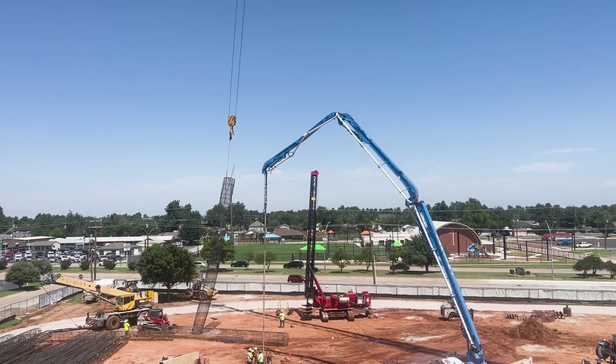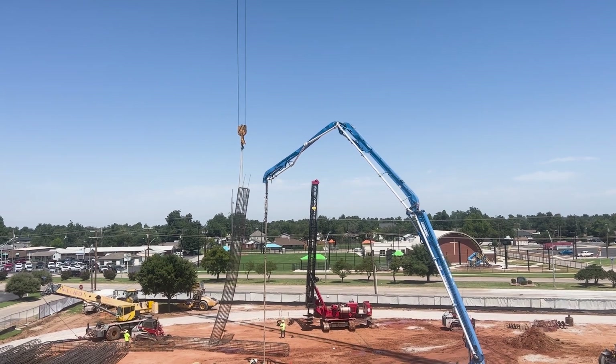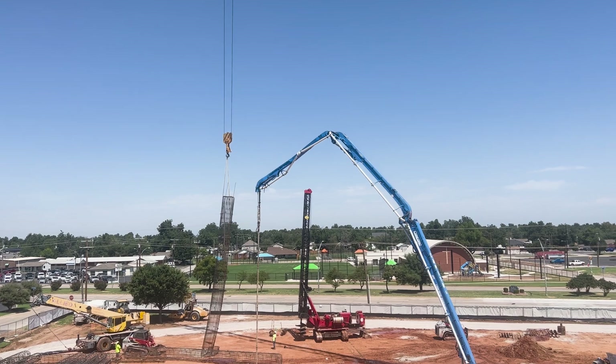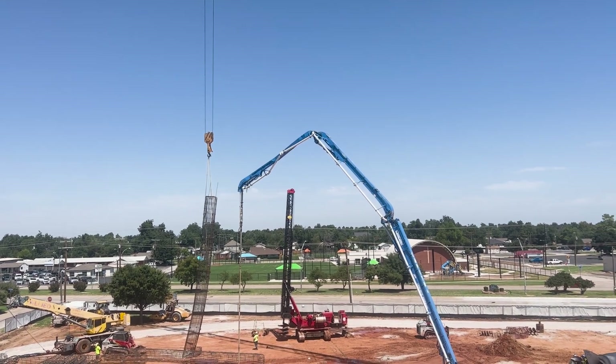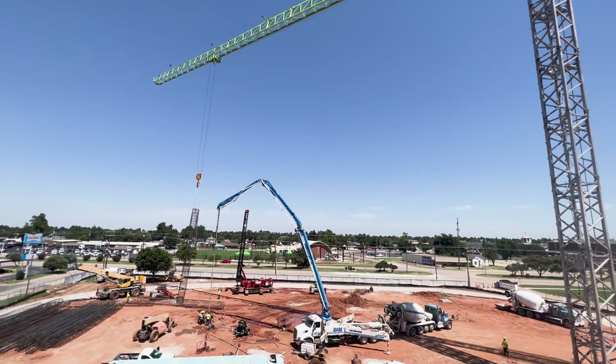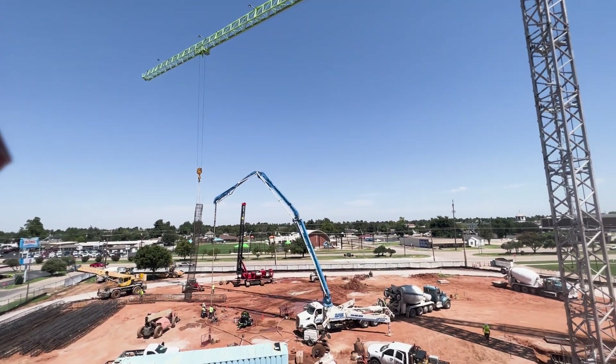We hope that you have enjoyed this look at tower cranes and that you are enjoying this series of construction videos. We're looking forward to our next visit and have a deep appreciation for Manhattan Construction and all of their partners in giving us this opportunity. See you on the next phase of this project!